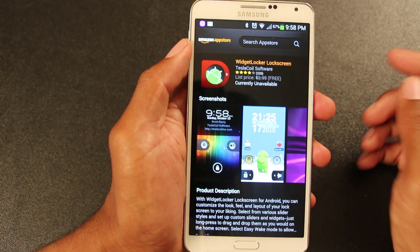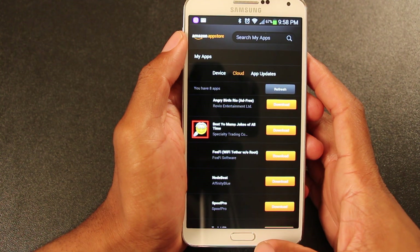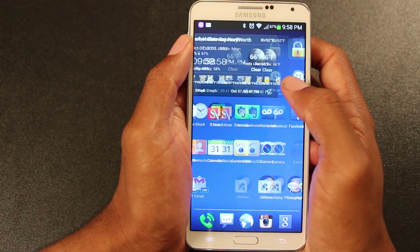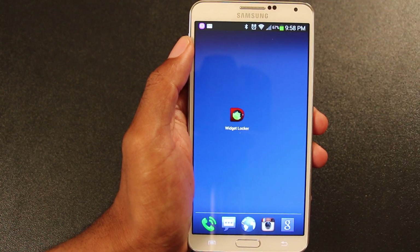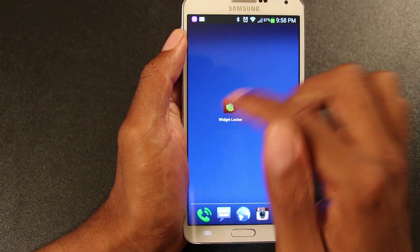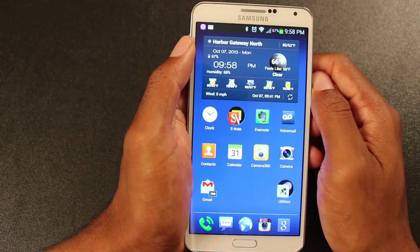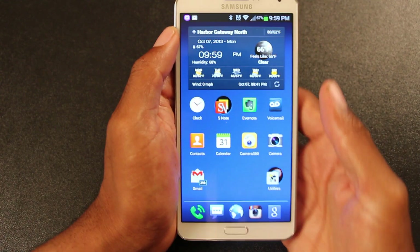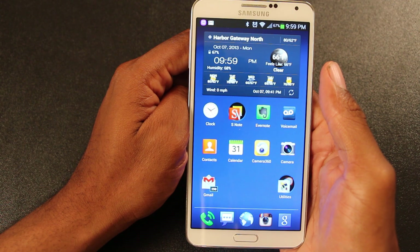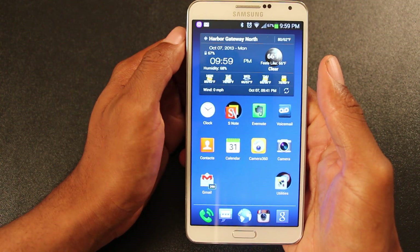I'll continue to do the review because some of you are pretty tech savvy and already know how to find the app by doing a Google search for the Widget Locker Pro APK. Pretty sure you can find it, but it's a shame. This app is a must-have app — I use it every day, I can't live without it. And it's the same maker, by the way, if you're at all familiar with the Nova Launcher app. The same guys who made that brilliant launcher made this Widget Locker app.